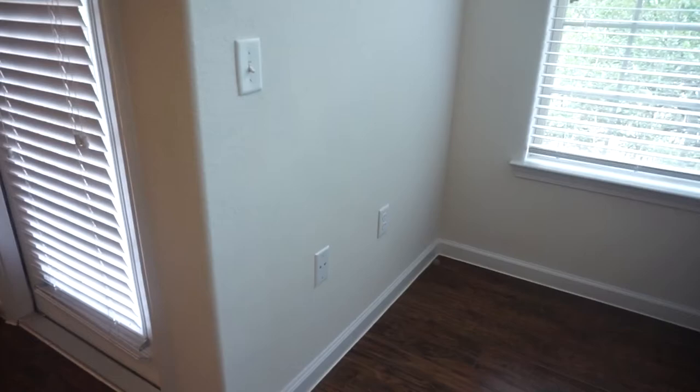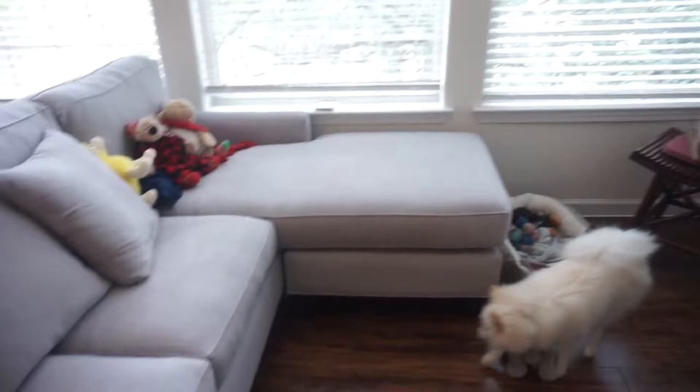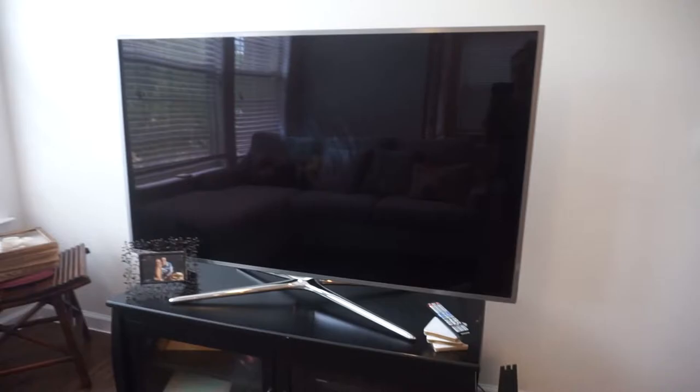Over here, I think we're going to have a desk. We don't really have a lot of wall decoration, so we're actually working on that. That's our couch and our TV.